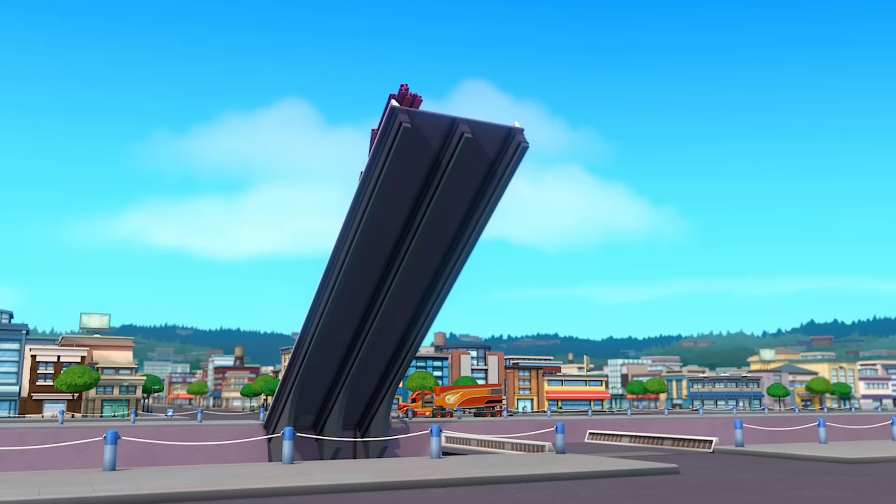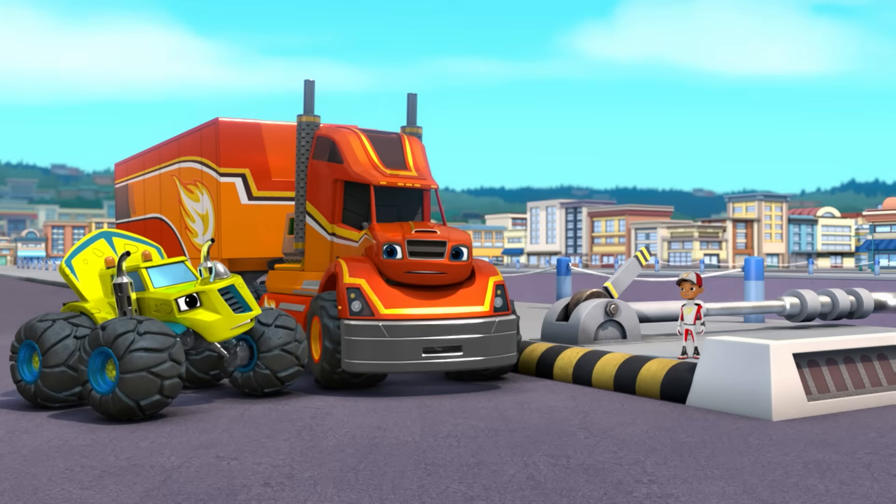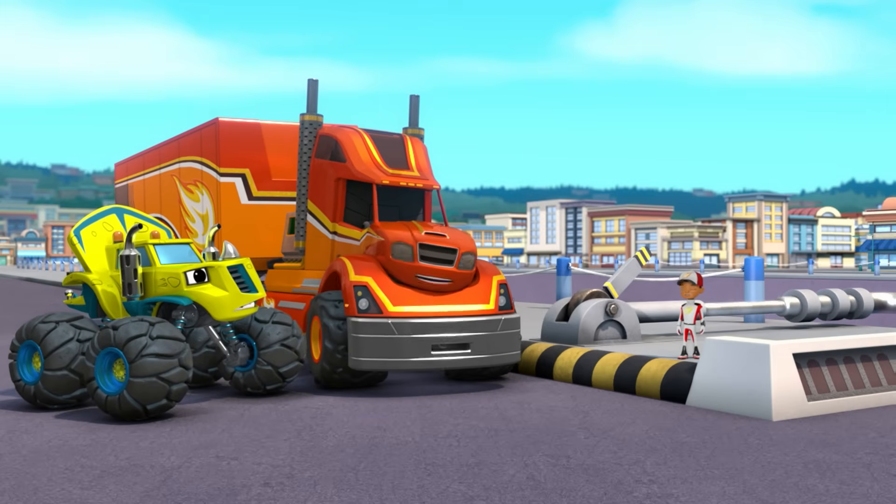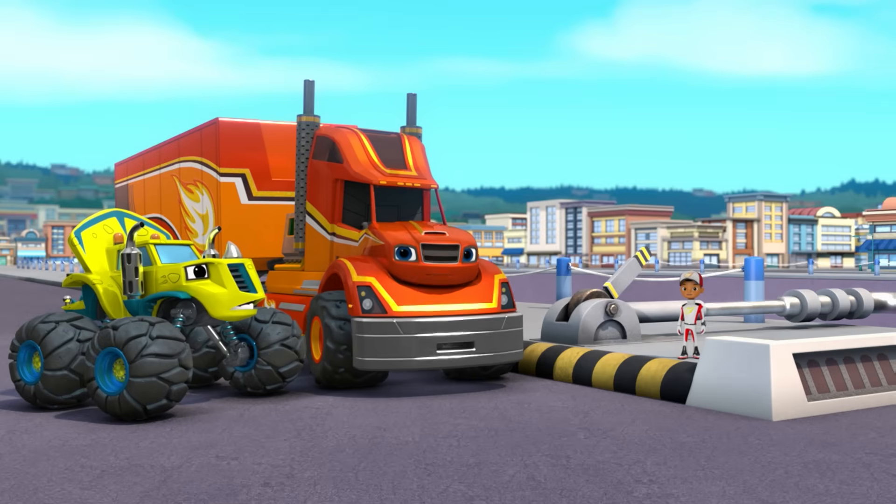Look! The drawbridge is starting to come down! The drawbridge didn't come all the way down. You're right, Zeg! To push it down, we need even more mass!